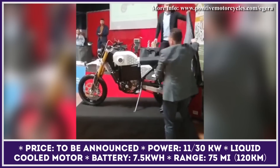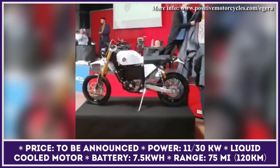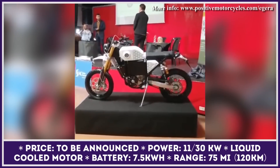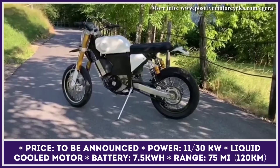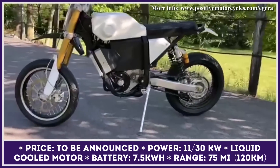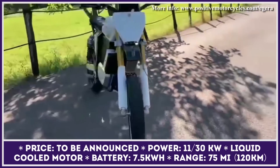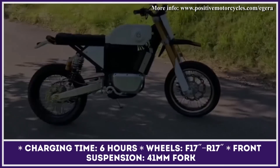Como, Italy is home to yet another promising EV start-up. Over the past four years, Positive Motorcycles Company has been working on a motorcycle that could easily cover daily commutes up to 75 miles. The bike has an eye-catching Italian design with multiple aluminum and natural fiber parts. These materials were used because of their good recycling properties and relatively low weight, giving the bike a lower carbon footprint compared to counterparts with plastic cladding.